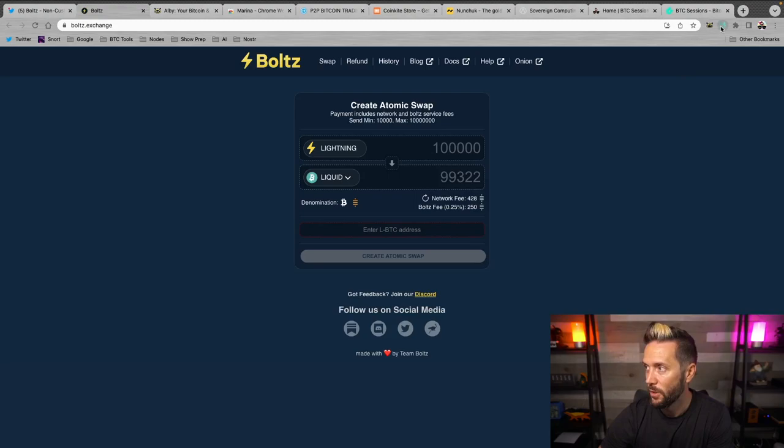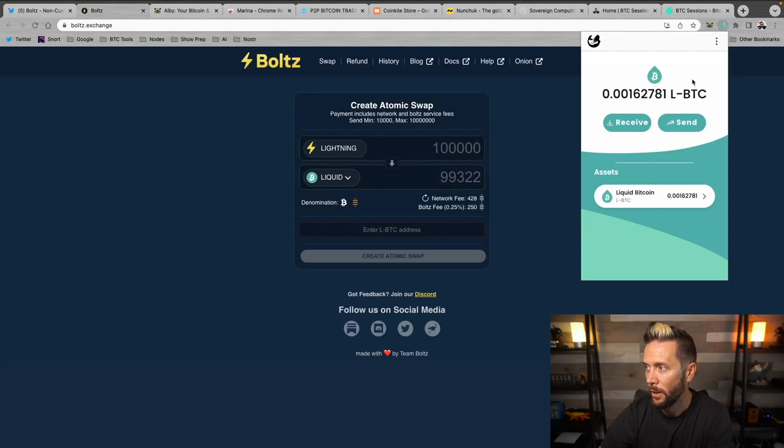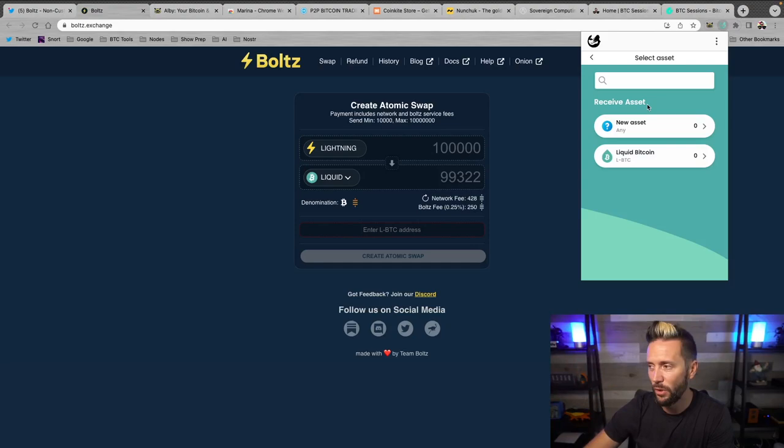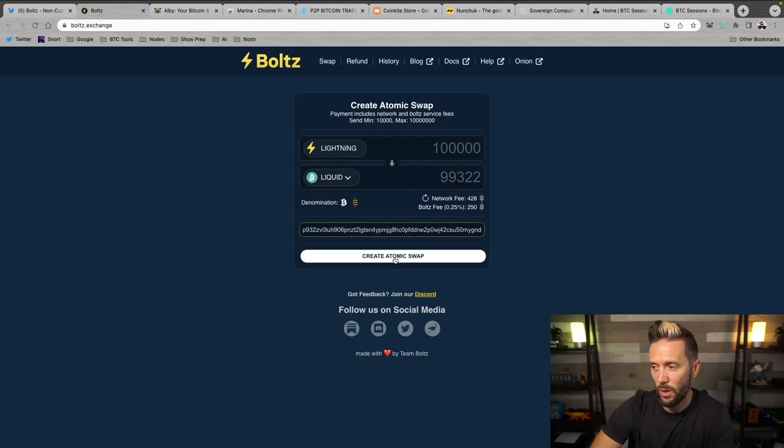This pops up a QR code and Lightning invoice to pay. I could scan it with a phone wallet, pay via WebLN — which automatically opens my Albi extension — or copy the Lightning invoice. I'll go to my Albi extension, hit Send, paste in the invoice, and hit Continue. It confirms I'm sending 100,000 sats, so I hit Pay Now. We can see in both Albi and on the Boltz swap page: 'Congratulations, the swap was completed successfully.'